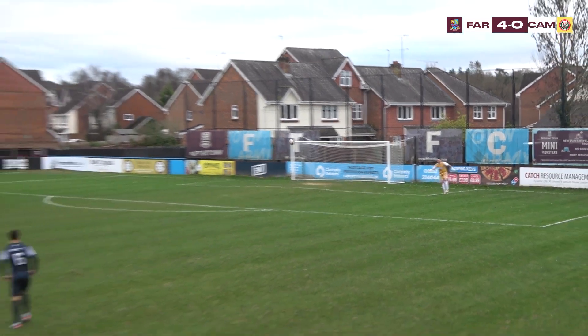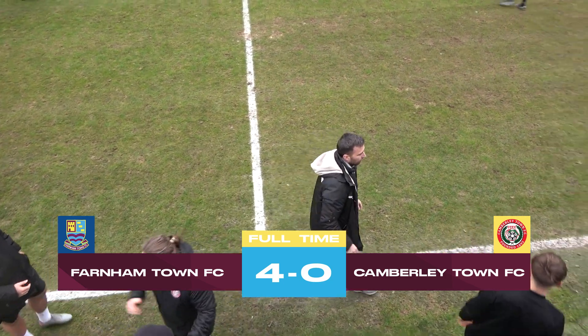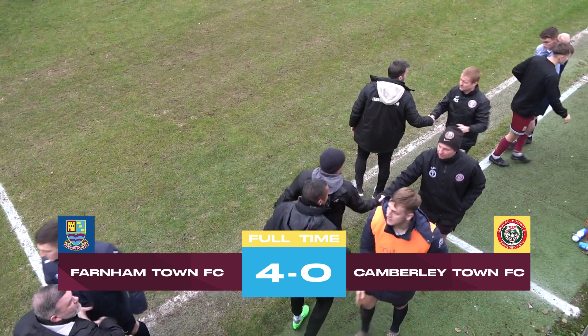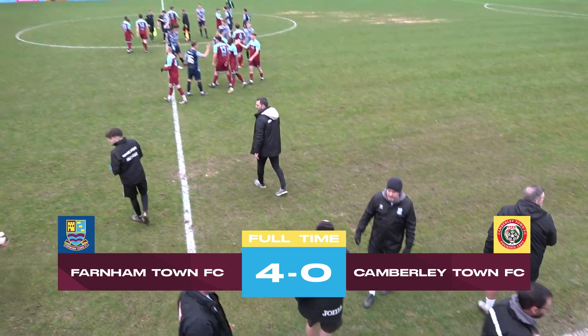Referee puts his whistle to his mouth and calls an end to what has been a fantastic performance from Farnham Town. A second half display which saw three goals, making it a 4-0 victory and a clean sheet. Farnham Town top of the league at Christmas — fifteen games, fifteen wins — and making moves towards the title.